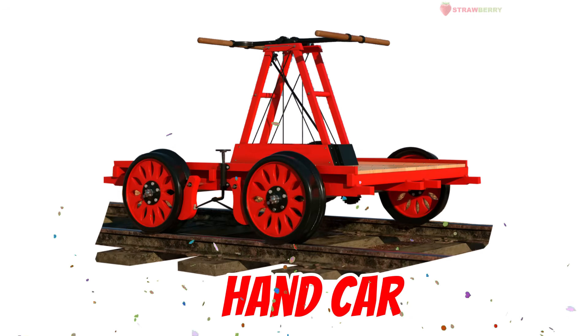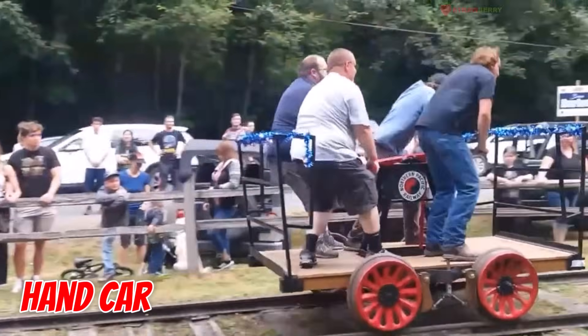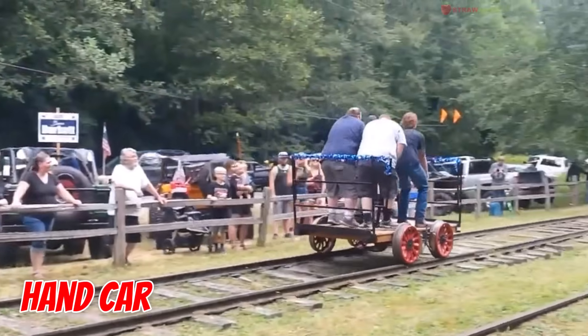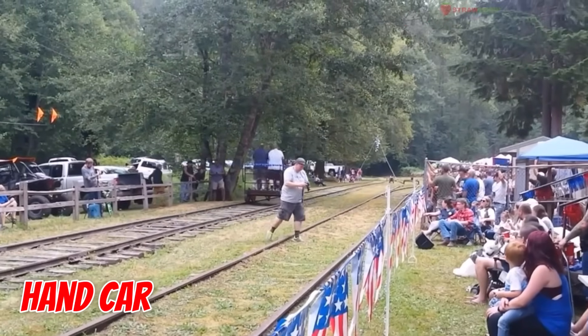Hand Car — the old-school fitness train. Moved by hand using a lever, it was used for inspecting tracks. A real workout on rails.